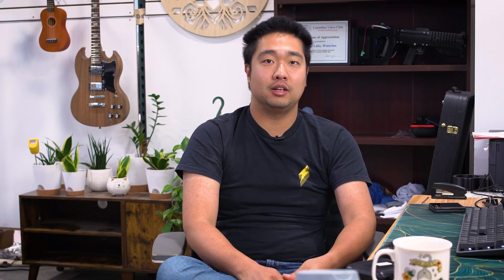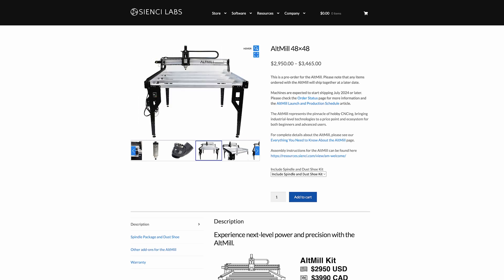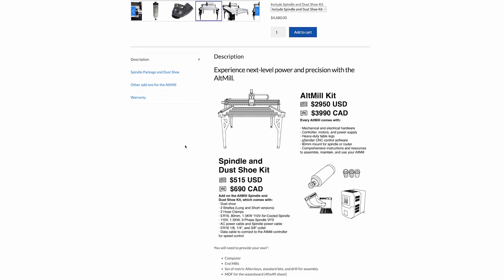We now have the alt mill spindle kit available for sale to the public. Anyone who has an alt mill and wants to buy the spindle kit can buy it separately. If you have a Long Mill or another CNC machine and want the same spindle kit, you'll be able to do that through our store. Right now we don't have all the resources and testing done for the spindle kit for Long Mills yet, but it is something we're working on. You're welcome to order the spindle kits now and they'll start shipping in August, or you can wait until they're available.